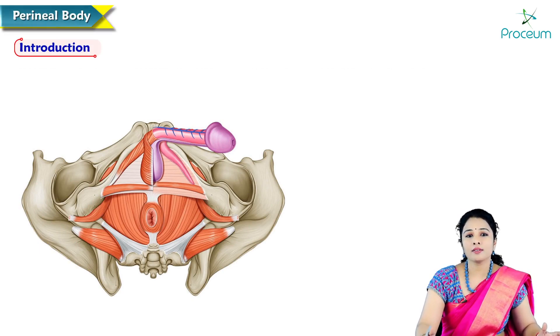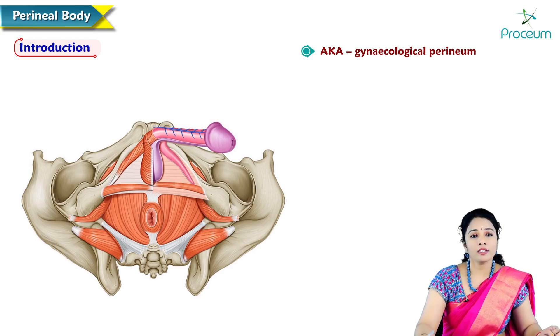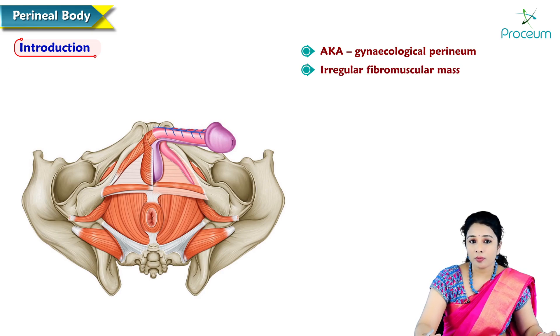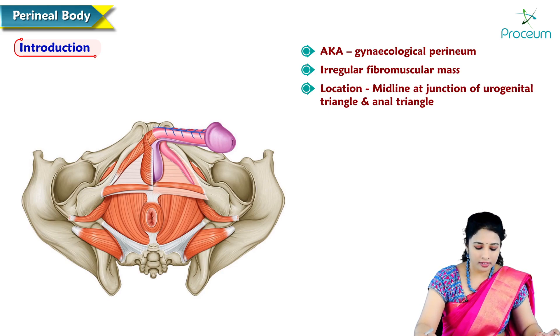Perineal body is otherwise called as gynecological perineum because it is an important structure present in the perineal region which supports the pelvic organs. Perineal body is an irregular fibromuscular mass situated in the midline at the junction of urogenital triangle and anal triangle.